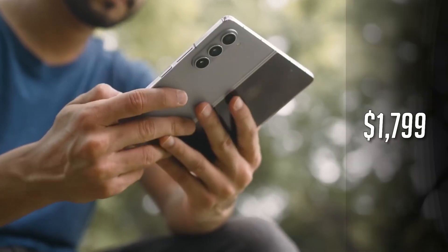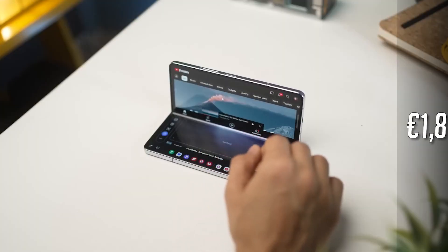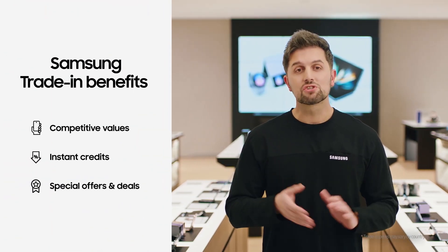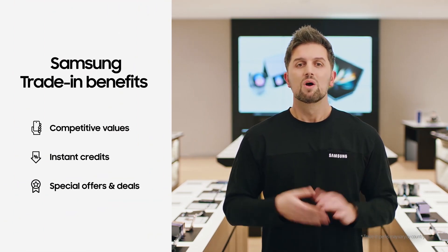Speaking of costs, the Galaxy Z Fold 5 is priced at $1,799 in the USA and €1,899 in most of Europe. However, Samsung often sweetens the deal with discounts and free storage upgrades, and their trade-in program is nothing to scoff at.